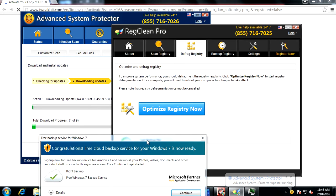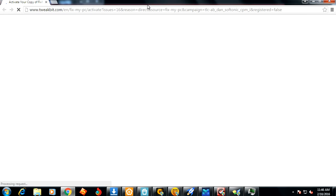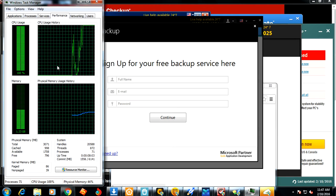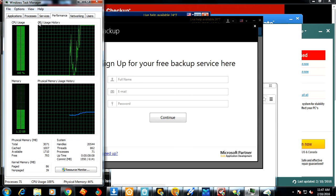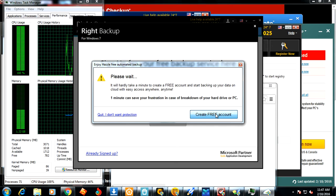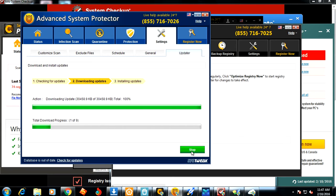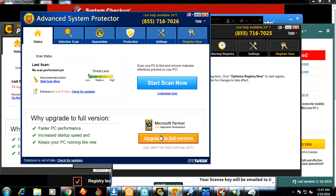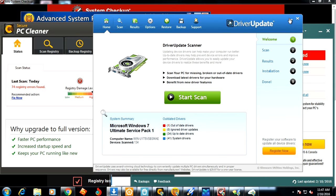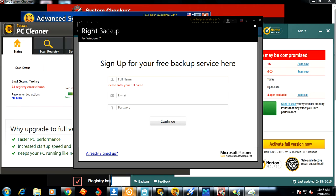These programs are going to list that you've got all kinds of problems with your computer, but you can't do anything unless you register for the full program — and it's not worth it because it's just a rip-off. You can see they're just popping up all over the place. My CPU usage is consistently bogged down at 100%. This computer is just bogged down by all these potentially unwanted programs, and there's no benefit to the user. It's just going to bring up a website and get you to purchase the full version.